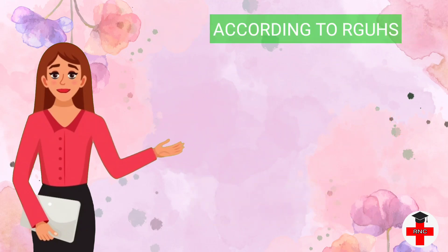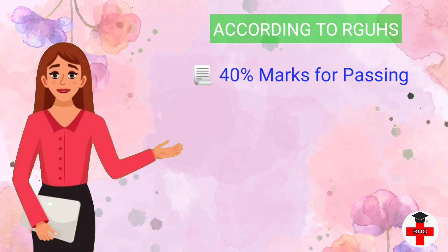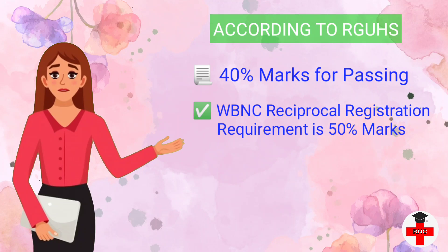However, according to Rajiv Gandhi University of Health Science, a candidate can pass if they have a minimum of 40 percentage marks in theory and practical of each individual subject. So candidates from Rajiv Gandhi University pass the examination with 40 percentage marks in theory and practical. But WBNC reciprocal registration requires 50 percentage marks in theory and practical. Because of this, West Bengal candidates who passed from Rajiv Gandhi University are facing problems for WBNC reciprocal registration.